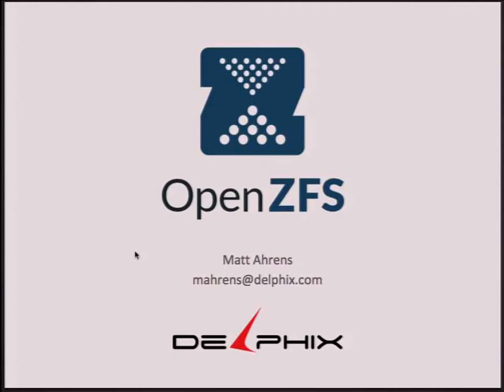Let's get started. I'm Matt Ahrens. I helped create the ZFS file system back at Sun Microsystems starting in 2001, and now I work for Delphix.